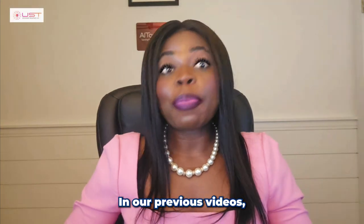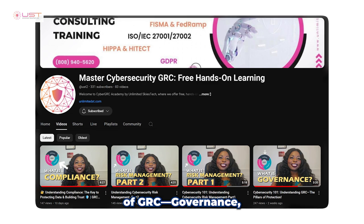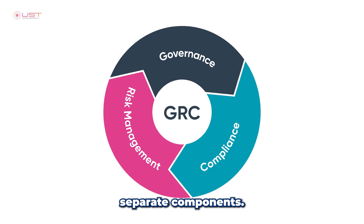Welcome back everyone. In our previous videos, we covered the three pillars of GRC: governance, risk management, and compliance as separate components.